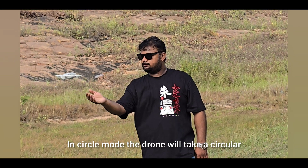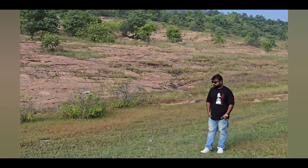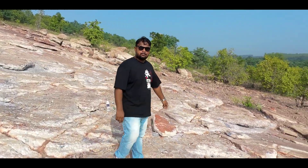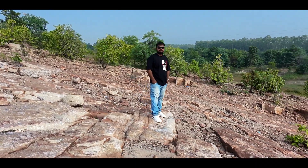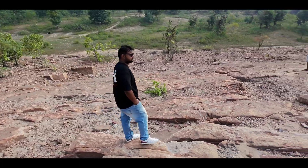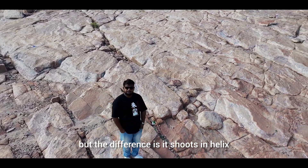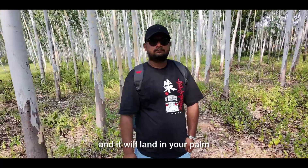In Circle mode, the drone takes a circular flight route around you and comes back once it completes the shoot. In Spotlight mode, the drone keeps you as the subject, stays at a point and tracks your movement, turning toward wherever you move, and once you are done, it lands in your palm. Helix mode and Boomerang mode are similar to Circle mode but shoot in helix and boomerang paths respectively. Direction track mode is similar to Follow mode but in reverse — as you move toward the drone, the drone goes backwards and records you, then lands in your palm when you spread your hand.